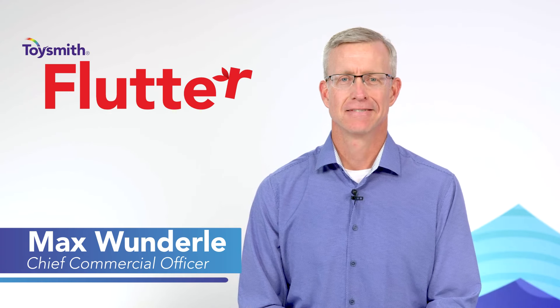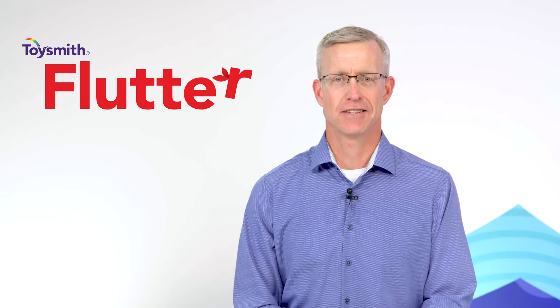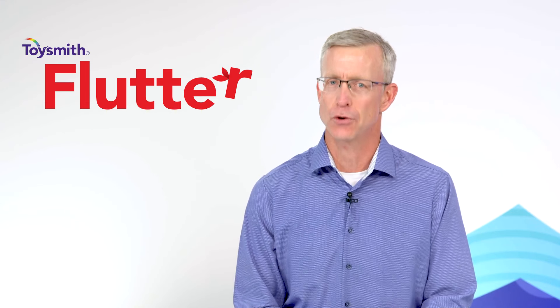Hi everyone, I'm Max. Welcome to Toysmith Flutter, where every month we share supercharged insights for your retail business and spotlight a curated list of best-selling toys and gifts for your shopping list.